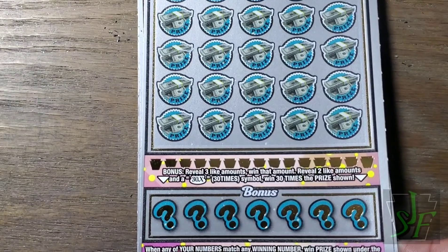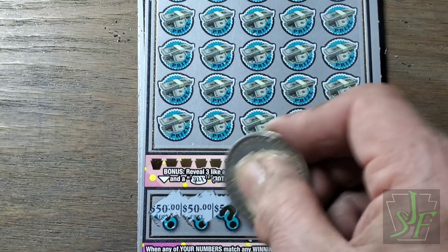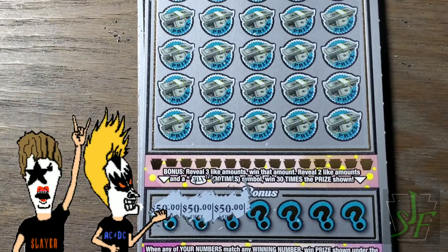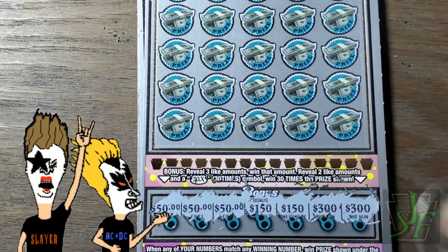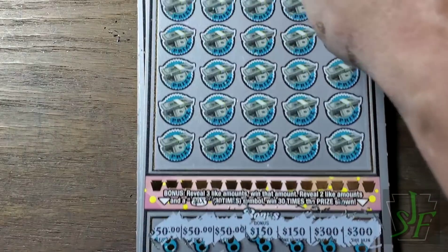Let's check the next one. Down here: 50, 50, 50 — I think we can quit there, we won $50. Pretty sure we're not finding another one. I wonder if that's feasible — that'd be too confusing to have three ones down there — but we got a nice $50 win on that one.